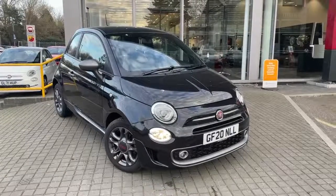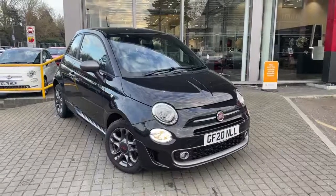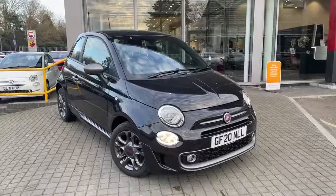Welcome to Lipscomb Fiat. This is our Fiat 500 1.0L Mild Hybrid Sport in Crossover Black on a 20 plate.